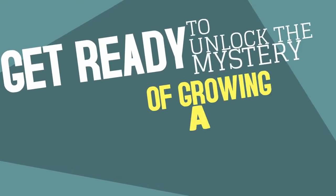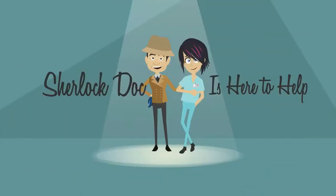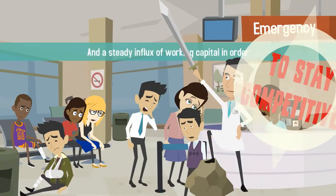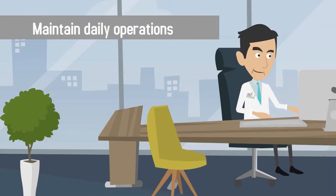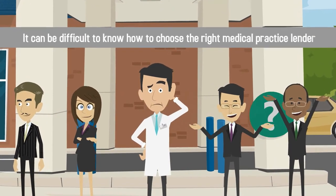Get ready to unlock the mystery of growing a thriving medical practice — Sherlock Doc is here to help! Your medical practice needs state-of-the-art equipment and a steady influx of working capital in order to stay competitive. With a wide variety of medical lending options to help you purchase equipment and maintain daily operations, it can be difficult to know how to choose the right medical practice lender.